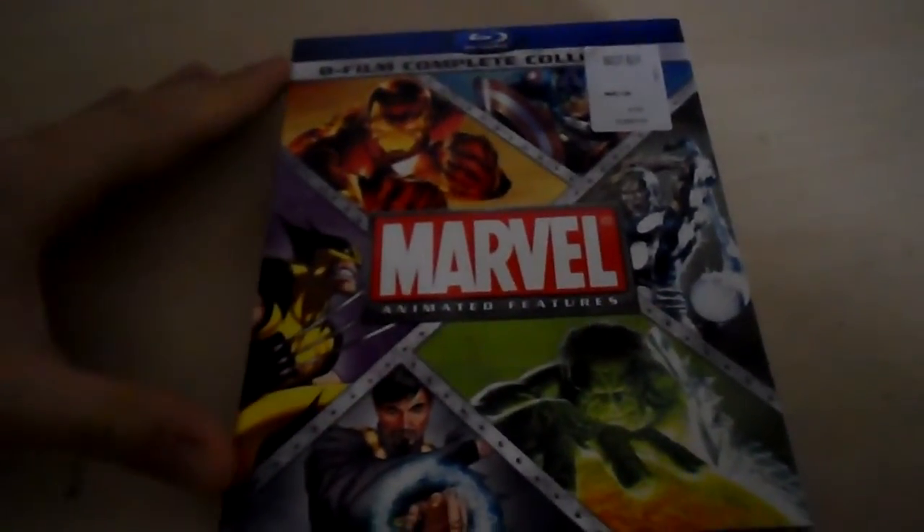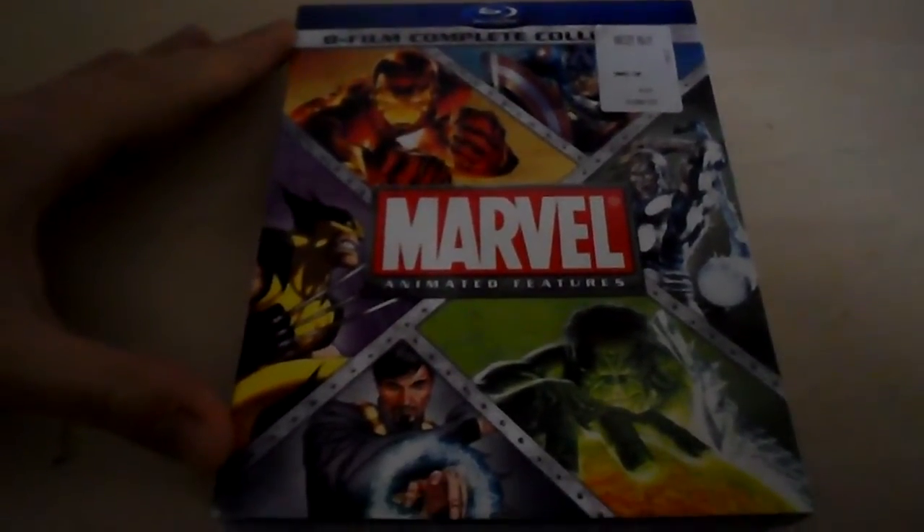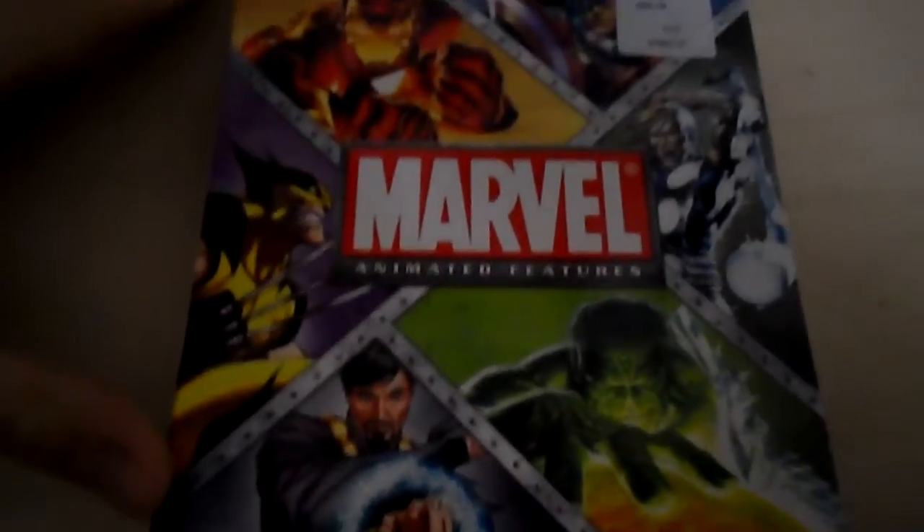I'm here to do an unboxing of the eight-film Blu-ray collection of the Marvel animated features. A bunch of cool Marvel animated movies bundled together in one package: Ultimate Avengers, Ultimate Avengers 2, Next Avengers, Invincible Iron Man, Mighty Thor, Planet Hulk, Hulk Versus Wolverine, Hulk Versus Thor, and Doctor Strange.